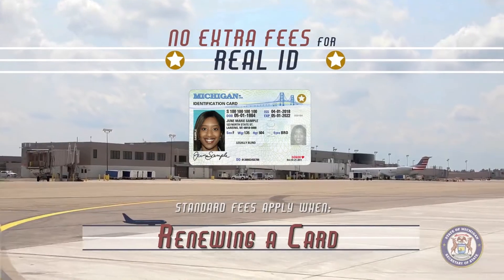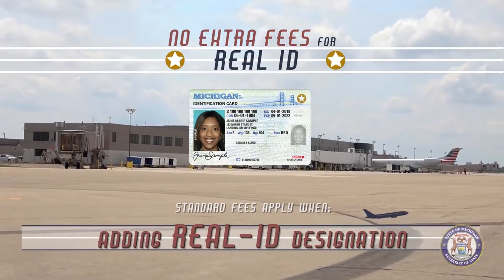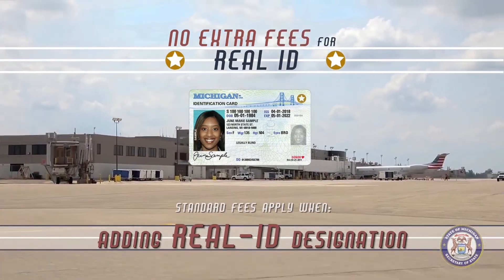A new photograph will be taken and any applicable fees will be charged. There is no extra fee for a REAL ID-compliant license or ID card. The only fees associated with the transaction would be the regular fees, whether you are renewing, replacing a lost or stolen card, or applying for a corrected card to add the REAL ID designation. You may be required to provide additional documentation before your REAL ID is issued.